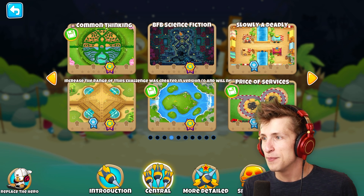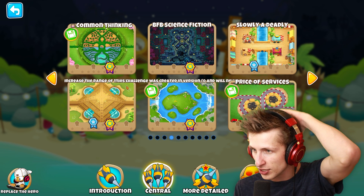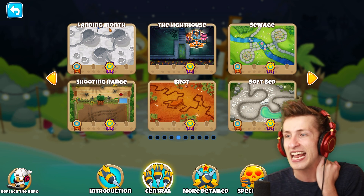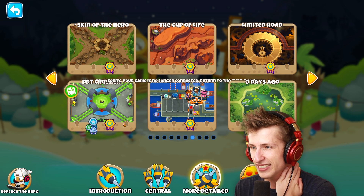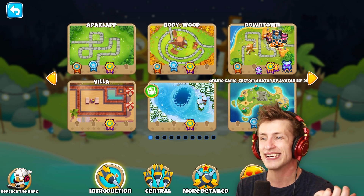Common thinking. BFB science fiction? Increase the range of this. This challenge was created in version. What is all it? The lighthouse? Landing month? Sewage? These are all so funny, actually. 'Sorry, your game is no longer connected, return.' I am actually — what the heck is even happening?